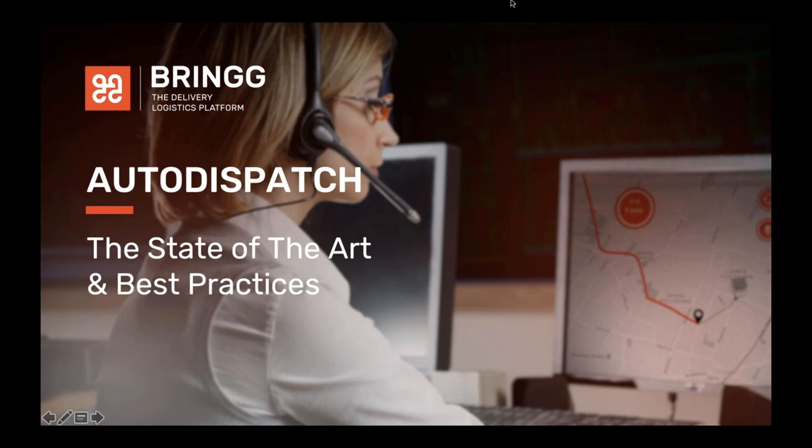Welcome to today's BRING webinar on automated dispatch: the state-of-the-art and best practices. After a brief introduction, we're going to dive right into the content. Throughout this webinar, please feel free to submit your questions. At the end, we will take a few minutes and answer as many as possible. If we don't get to your question, we'll email you individually. You can also contact us via the website to submit the demo form, and we'd be happy to follow up one-on-one.